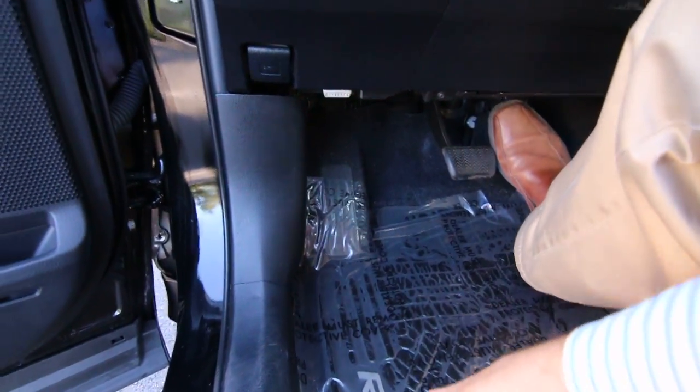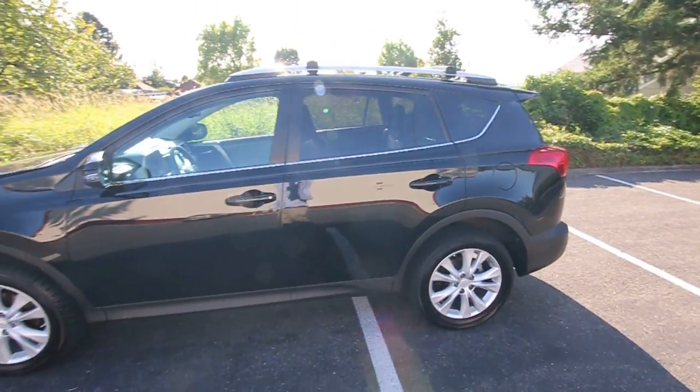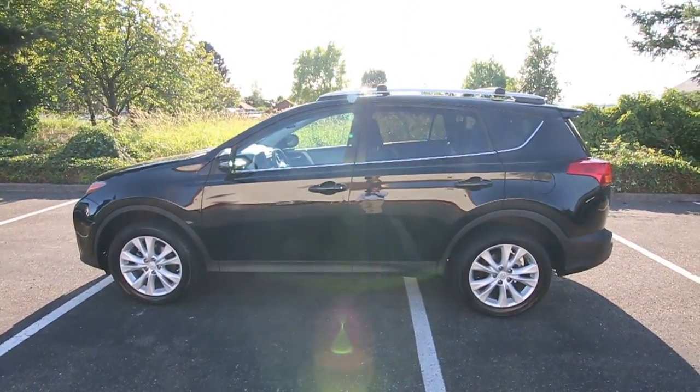Toyota all-season floor mats. It really is in beautiful shape inside and out. Nice deluxe alloy wheels.